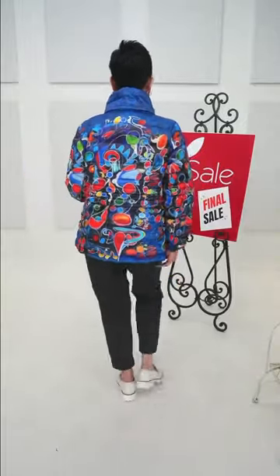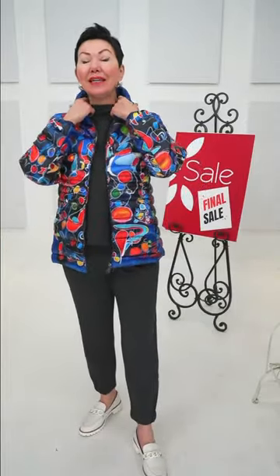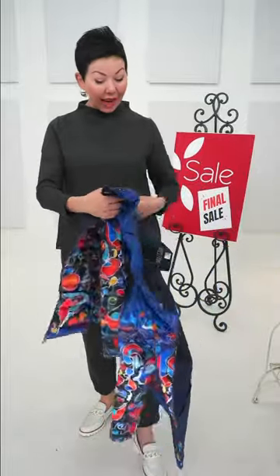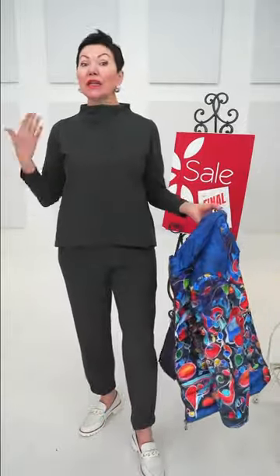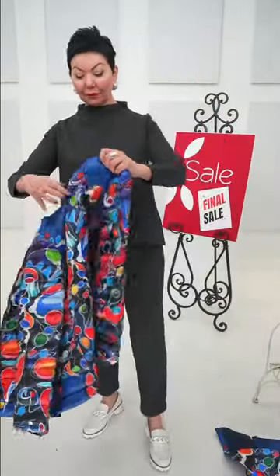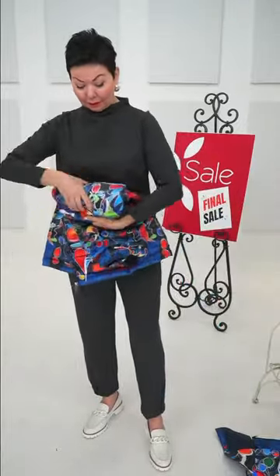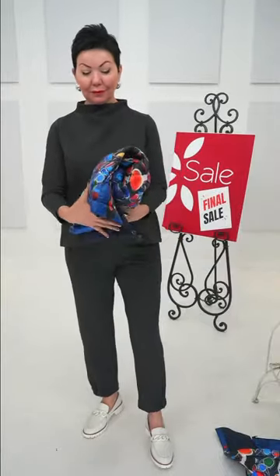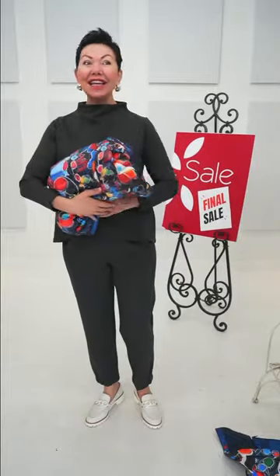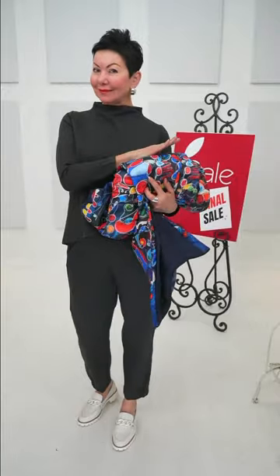I'm wearing this with our Gilmore travel set pieces — the motion tunic and the journey jogger. All of the Dolceza pieces I'll wear today I'll pair with this. Just to let people know we are recutting this travel set — they're coming back. So push that 'email me when back in stock' button. It could roll up for travel, fit into our Tuscan travel bag, and you'd be ready to go.